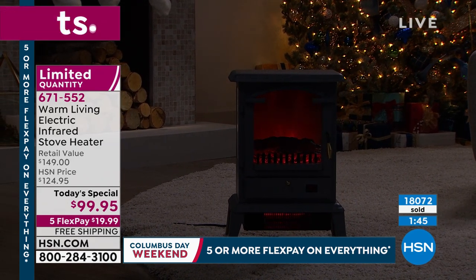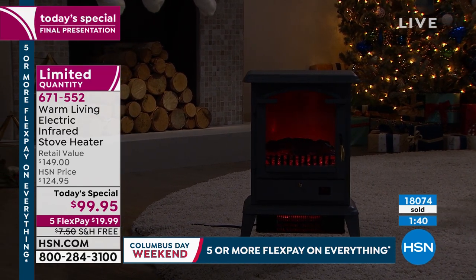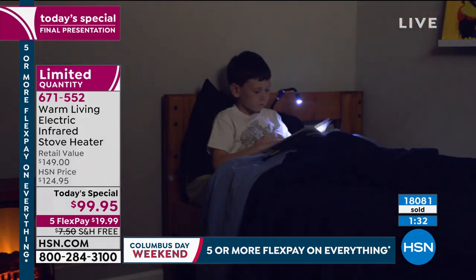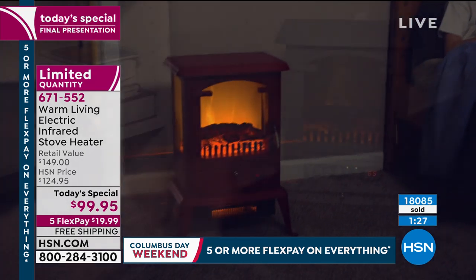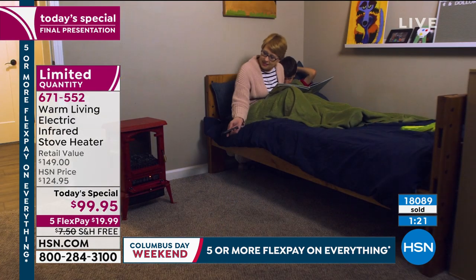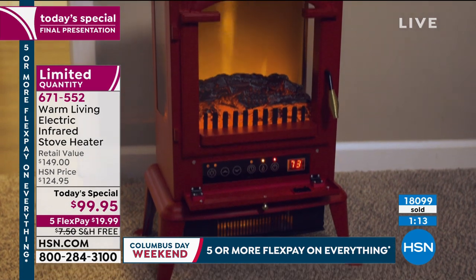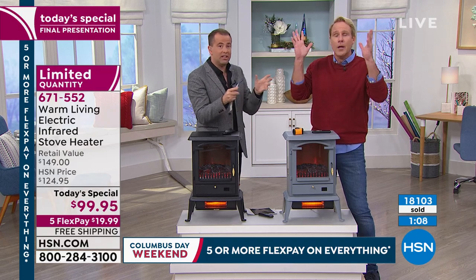They bought five — they said, I'm going to buy five for a hundred dollars. What can you get for a hundred bucks these days? They bought five and it took a while to finish ordering because they had to give four separate addresses. They said they felt so good at the end of that phone call because they checked four people off their list and sent one to themselves. You could buy five, you could buy ten, you could do them all on FlexPay. On FlexPay, it's a hundred bucks to get five of them.